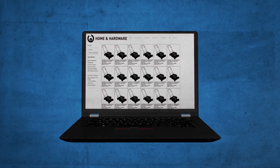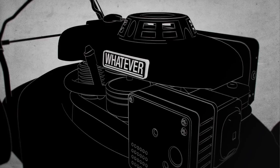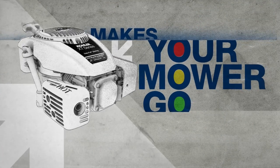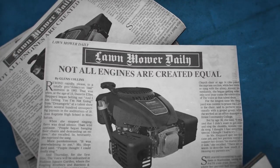Look, we get it. You need a new mower, and chances are you could care less about the engine. Well, let's give that a ponder. That thing right there makes your mower go — kind of a big deal. And here's the scoop: not all engines are created equal.